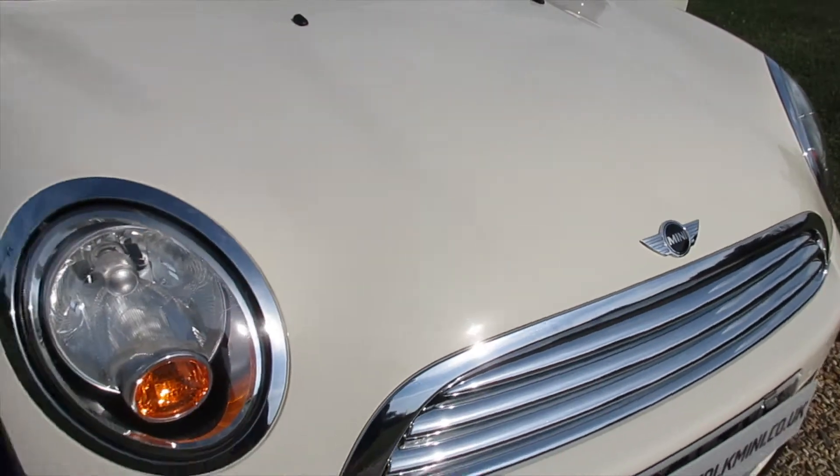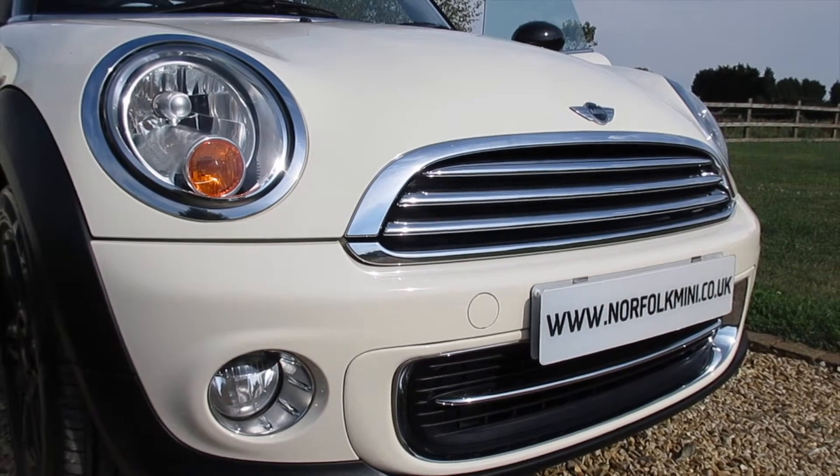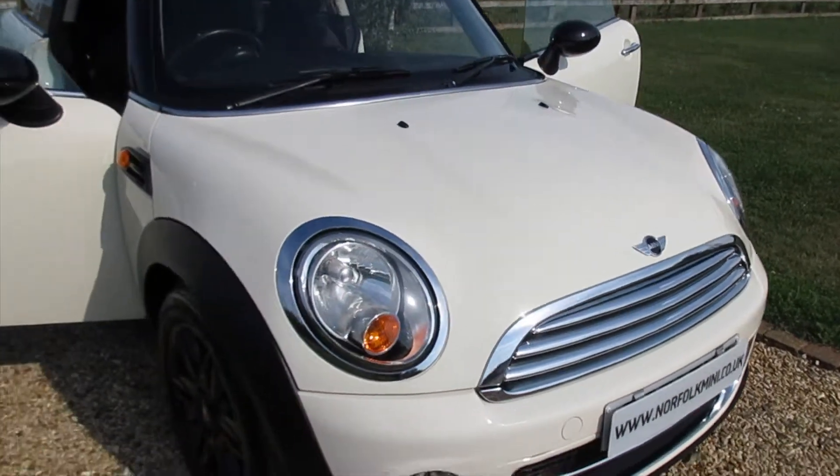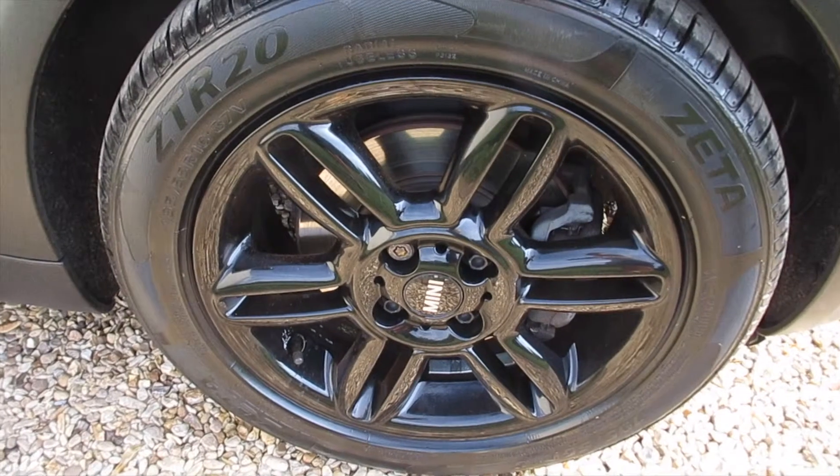Pepper pack models come with the additional chrome trims to the front along with the front fog lights. This one's also got the upgrade 16-inch gloss black alloy wheels.